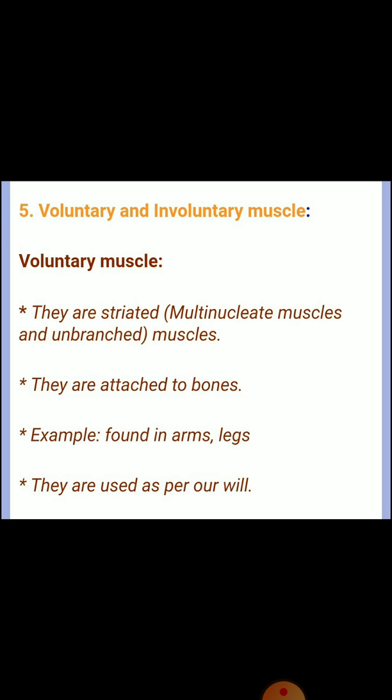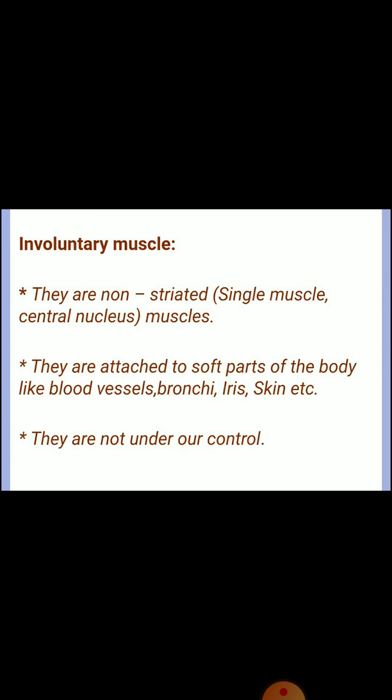Question five: differences between voluntary and involuntary muscles. Voluntary muscles are striated, multi-nucleate, and unbranched; they are attached to bones — example: found in arms and legs; they are used as per our will. Involuntary muscles are non-striated with a single central nucleus; they are attached to soft parts of the body like blood vessels, bronchia, iris, and skin; they are not under our control.